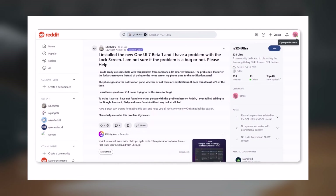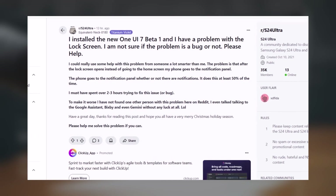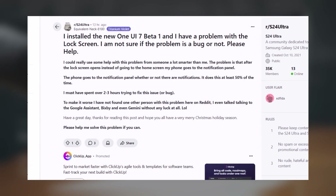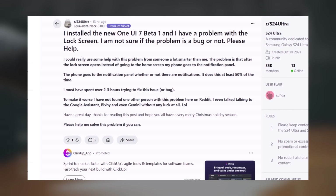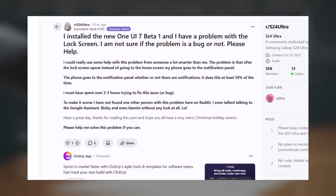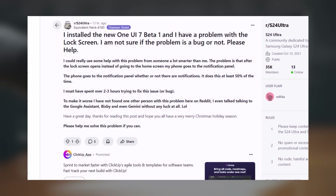Another One UI 7 beta user posted on Reddit about a frustrating issue. After unlocking the lock screen, instead of going to the home screen, their phone goes straight to the notification panel. This happens whether or not there are notifications, and occurs at least 50% of the time. They've already spent over two to three hours trying to fix it with no success, and haven't found anyone else with this problem on Reddit. They even tried asking Google Assistant, Bixby, and Gemini for help, but had no luck.